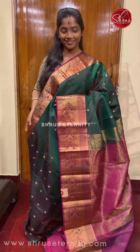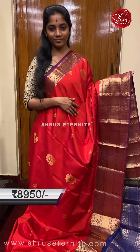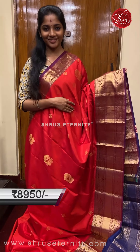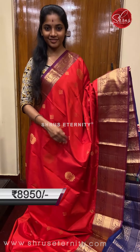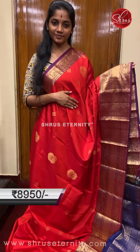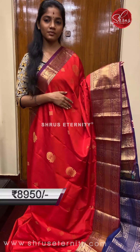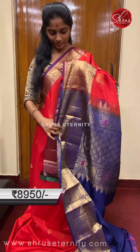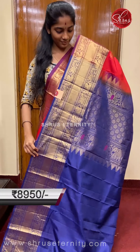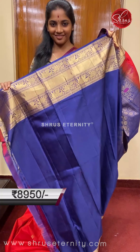Saree number two, priced at 8950. This is a very beautiful color combination with three colors on the fabric: red, purple base, and a nice blue. The body is red with gold zari motifs — there are two types of motifs, a diamond gold zari motif and a very uniquely done floral motif. The bottom border is slightly bigger than the top border, with elephant and floral gold zari weaving on a purple base. The pallu is a very different contrast blue with gold zari and unique elephant motifs, and a plain blue contrast blouse with borders.